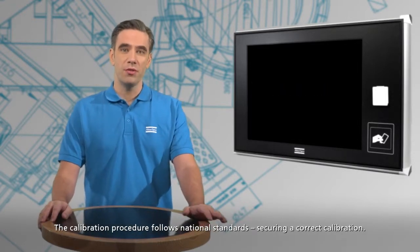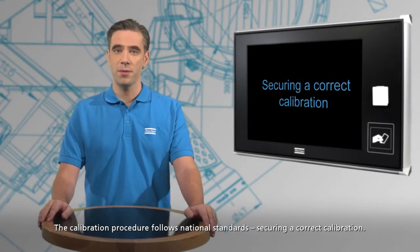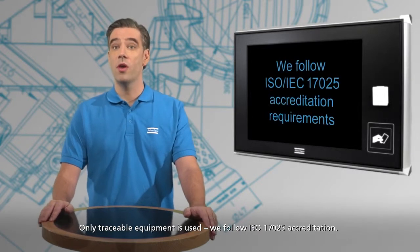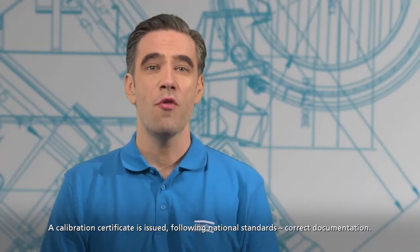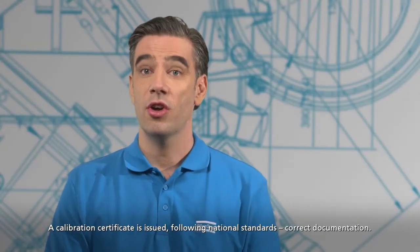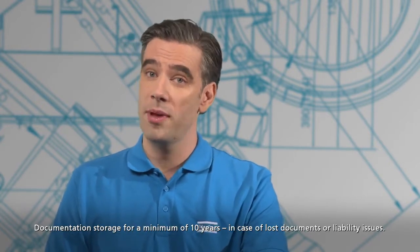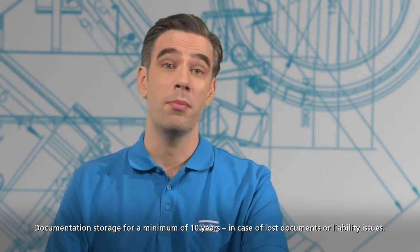The calibration procedure follows national standards, securing a correct calibration. Only traceable equipment is used. We follow ISO 17025 accreditation. A calibration certificate is issued following national standards — correct documentation. Documentation is stored for a minimum of 10 years in case of lost documents or liability issues.